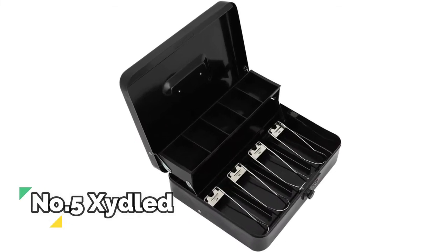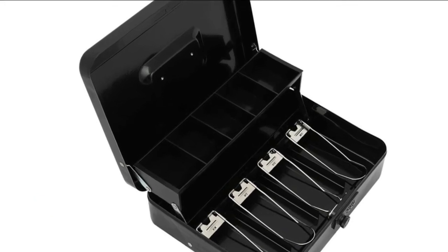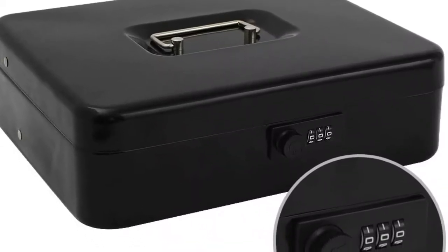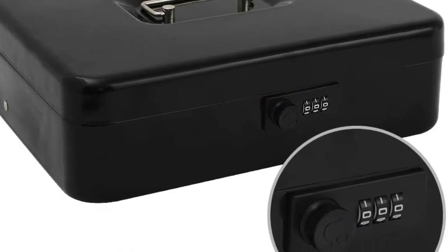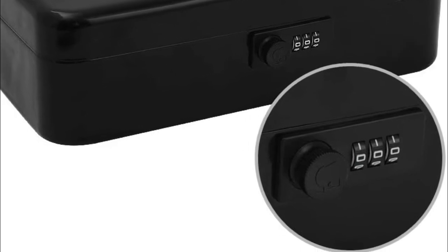Number 5: Zydeld. An advanced 3-number combination lock can keep your valuables safe; the code can be easily changed only by yourself. The dimension of the cash lock box is 11.8 by 9.45 by 3.54 inches and there are 4 colors available for you to choose.